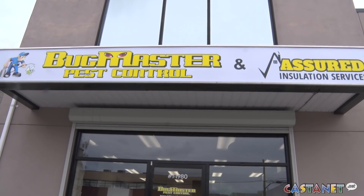Because they are literally out by the thousands. For more information you can head to bugmasterkelowna.com. For our cast of that news, I'm Madison Earhart in Kelowna.